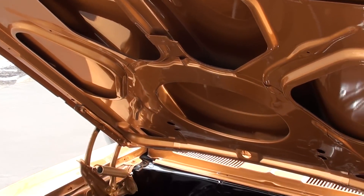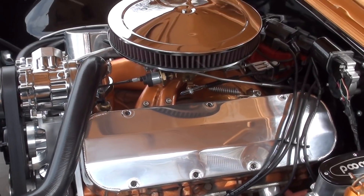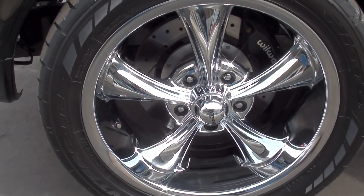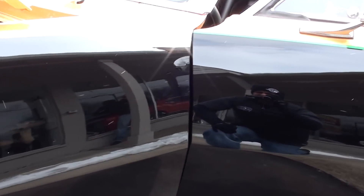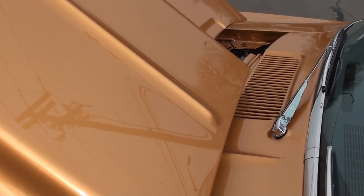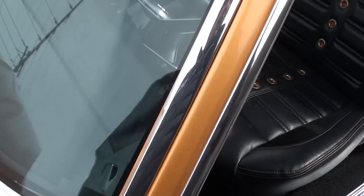It's as nice on the bottom as it is on the top. This car is really stunning — I mean it glows.